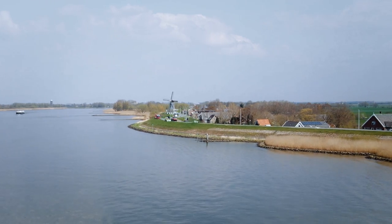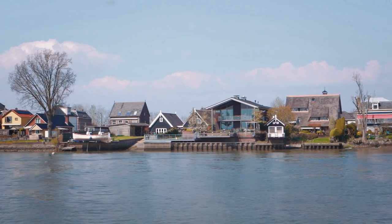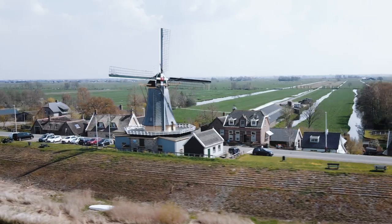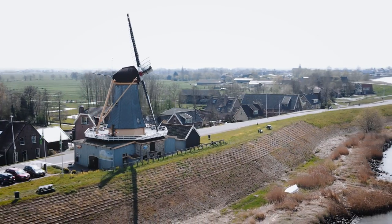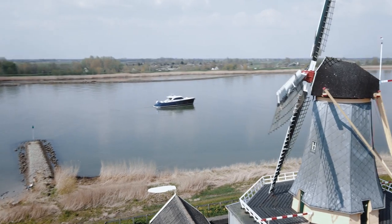In the heart of the Netherlands, on a river called Leck, amongst the farms and the fields, and a host of postcard-pretty historic windmills, is a boat builder that's just about as Dutch as you can get.